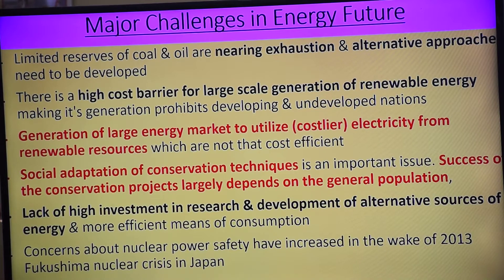So we have to be very much ready for any kind of disaster and try to reduce the disaster. Just as we saw in Fukushima in 2013. These are the great challenges — alternative energy, cost effectiveness of generation of renewable energy, general population participation, investment in R&D sector, and concern about nuclear power safety.